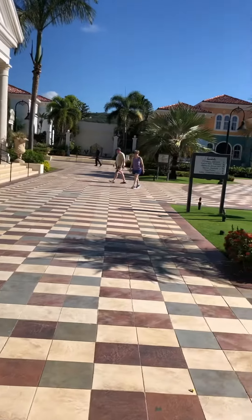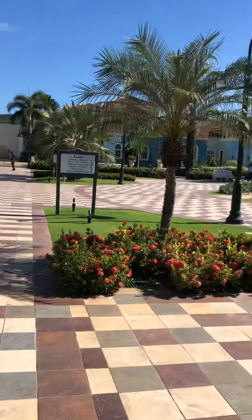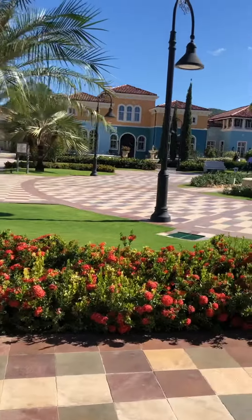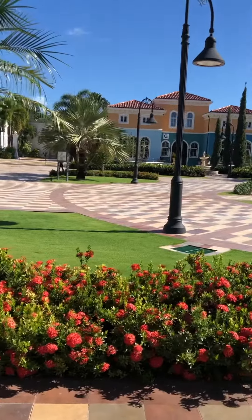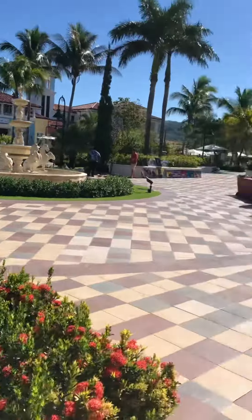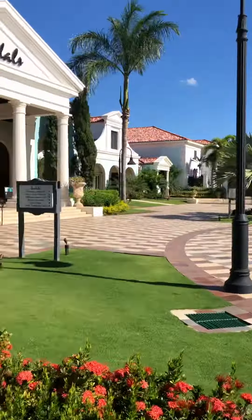What you're seeing in front is all the restaurants area — this is the first thing that you see once you get into the property. Here is the Giuseppe restaurant, which is Italian, and just nearby is the Asian cuisine restaurant.